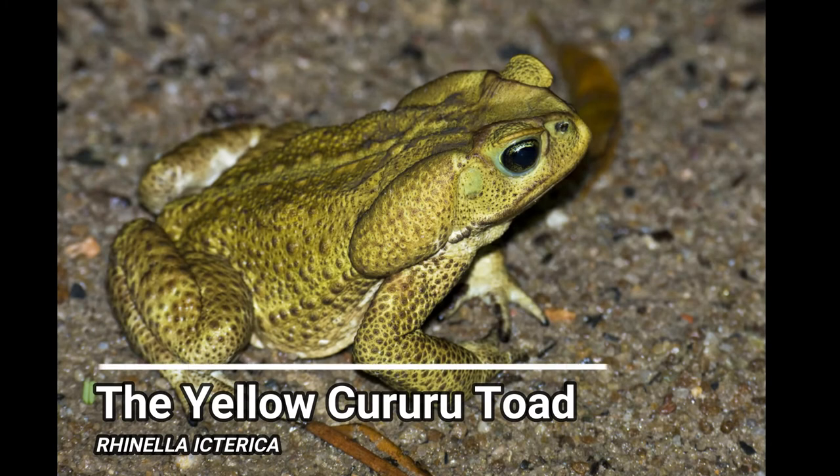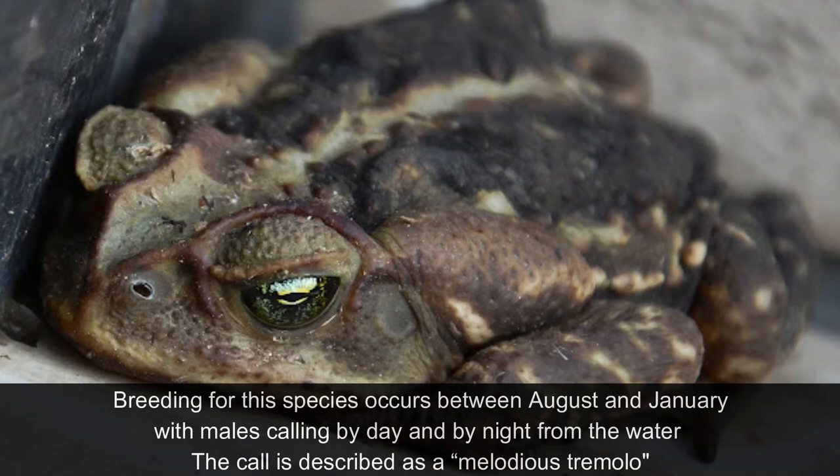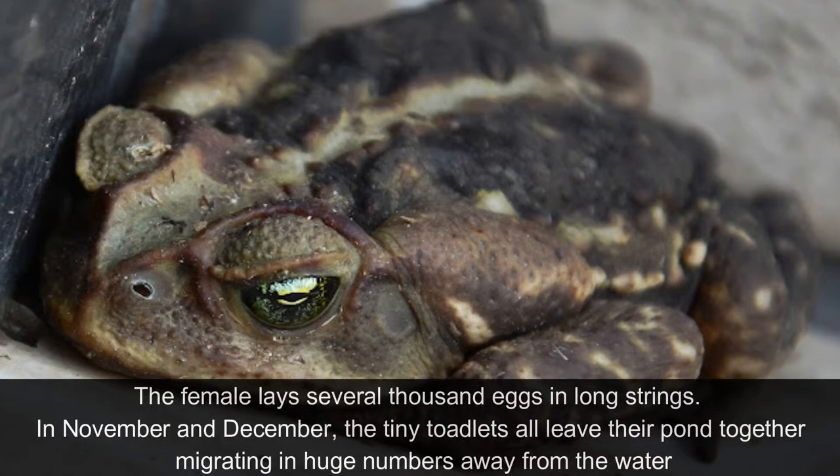The Yellow Kururu Toad. This toad is a sit-and-wait predator, feeding mostly on beetles and ants. Breeding for this species occurs between August and January, with males calling by day and by night from the water. The call is described as a melodious tremolo. The female lays several thousand eggs in long strings. In November and December, the tiny toadlets all leave their pond together, migrating in huge numbers away from the water.